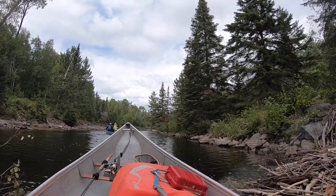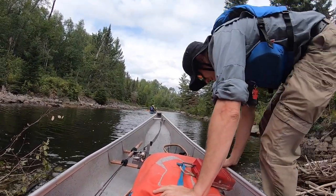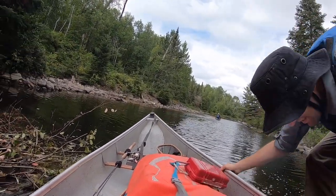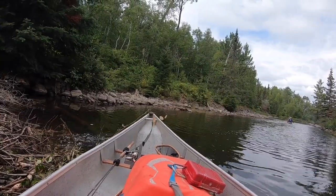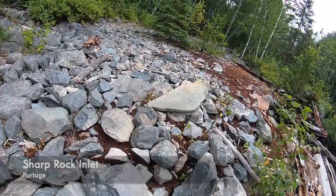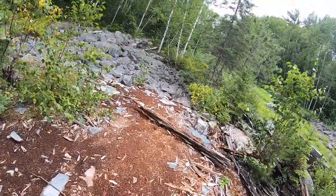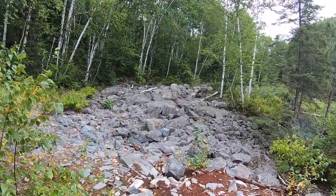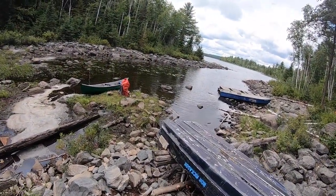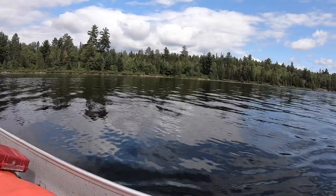I wasn't able to paddle hard enough to push my canoe over top of the beaver dam. This is my least favorite part of beaver dams — you've got to get out, stand on it while it's sinking, and try to push the canoe over top of it, which always results in lots of scratches. The portage from Sharp Rock Inlet to Diamond Lake is rather rocky — this is what you've got to walk all over. And then your entrance into the lake landing isn't very nice either; it's very rocky. See how the white pines just stick out because they're so damn tall?